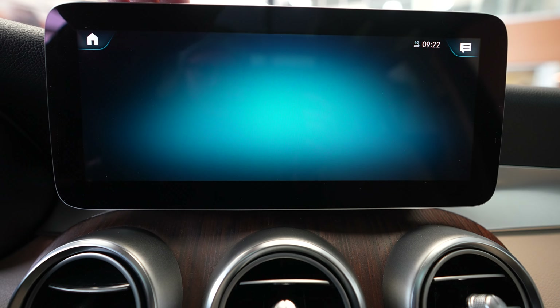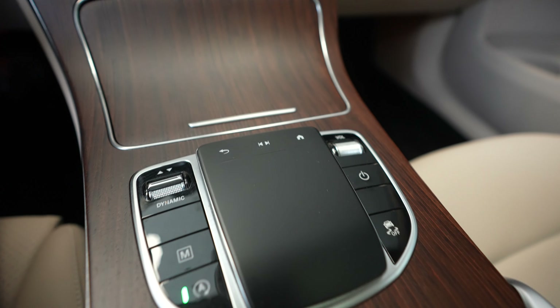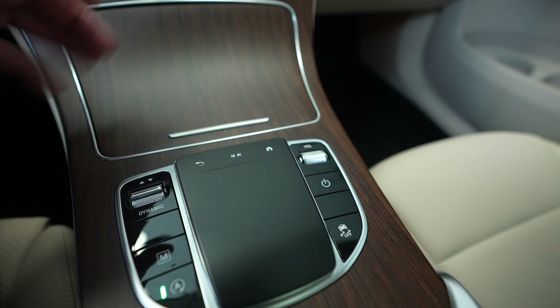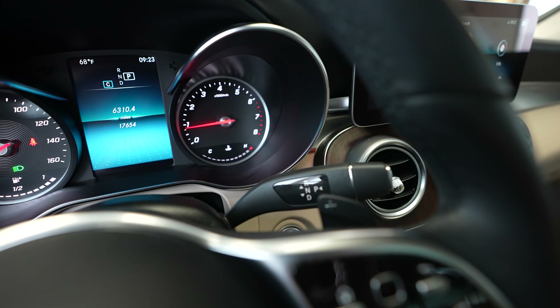You can make adjustments to ambient lighting in the vehicle, and you can make all those same adjustments with the command module right down here as well. Below the display we have our climate controls and the Mercedes-Benz shifter.